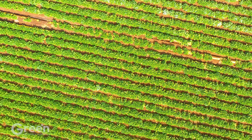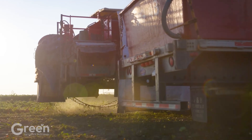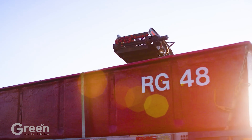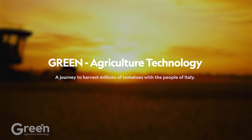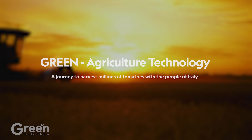This demonstrates the power and importance of tomatoes, a seemingly simple fruit. Welcome to Green Agriculture Technology — the journey to harvest millions of tomatoes with the people of Italy.